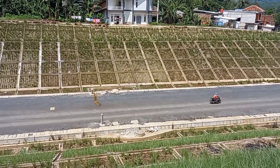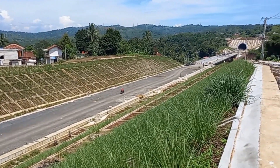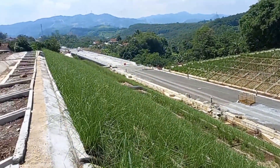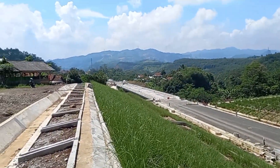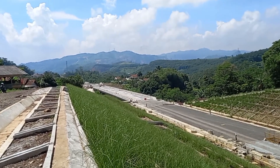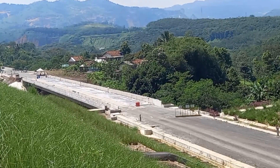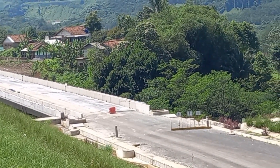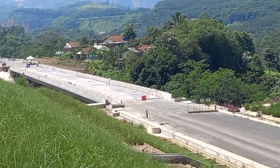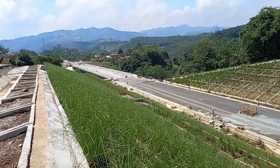Ini subgrade yang ada di Desa Cikuda, Kabupaten Bandung Barat, Kecamatan Cipatat. Yang mengarah ke Padalarang atau Tegaluar. Di sini kurang lebihnya ada 4 box girder yang terpasang. Dan di sini sudah beres untuk pengecoran tipis pakai semen, tapi masih tertutupi oleh plastik teman-teman, belum dilepas ya plastiknya.